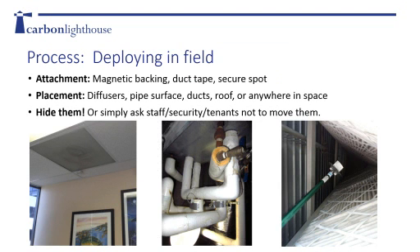Now we've launched our loggers. Deployment is pretty easy - most loggers have a magnetic backing, so you can stick them to a piece of angle iron, a pipe, a diffuser, or a door frame. You can also use duct tape. You want to think about what's a secure, out-of-the-way spot. To make sure you get your loggers back, just ask building staff, security personnel, or tenants not to move them. Let them know they're taking part in a cutting-edge energy study.